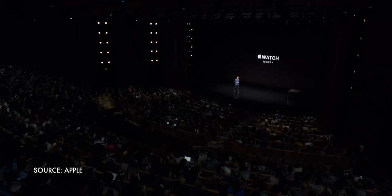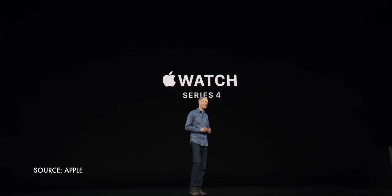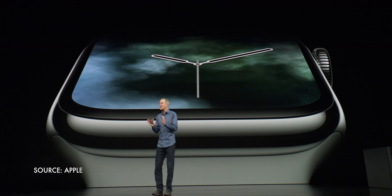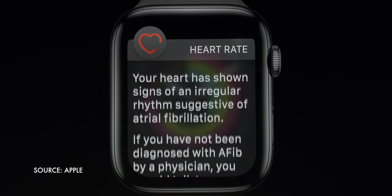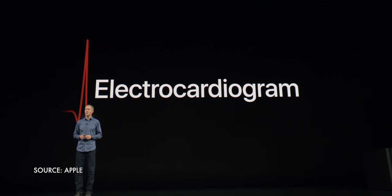Back in September of 2018 — and wow, does that already seem like a technology lifetime ago — Apple's chief operating officer and head of watch and health products, Jeff Williams, took to the stage at the company's annual September event to announce Apple Watch Series 4 and its bold new edge-to-edge display. But he also announced something else, something far more important: irregular heartbeat notifications and the ability to take an electrocardiogram in a watch, on your wrist.